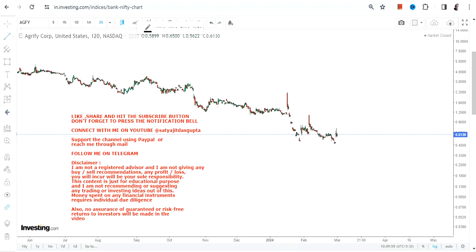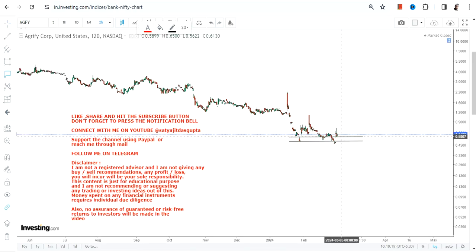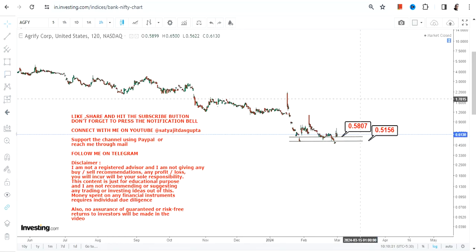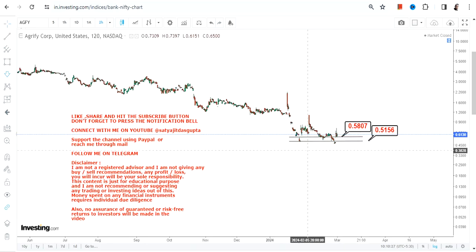Hello friends from Nubai channel. AGFY stock is forming a small base right now. Whether this base is important or not will depend upon the price behavior. There is a small base forming after a very big downside, so it doesn't mean a lot when looking at the big trend, but it does mean something when looking at the very immediate price action.